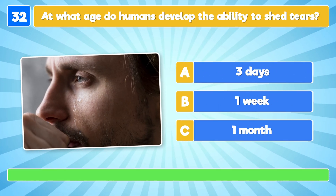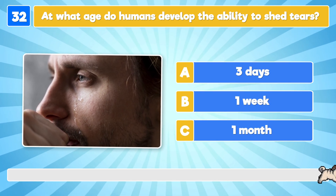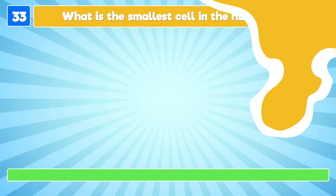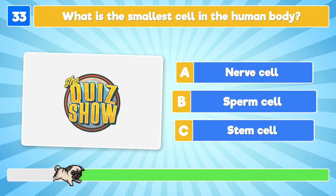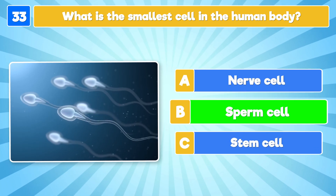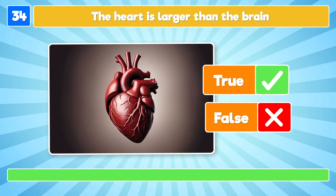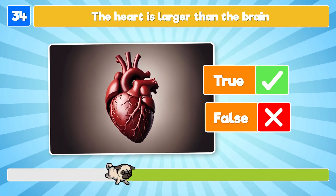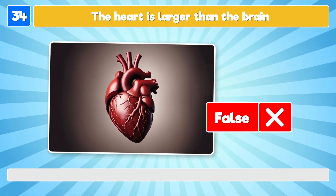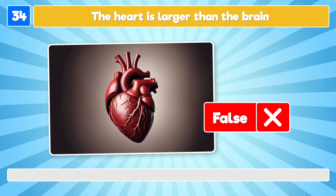At what age do humans develop the ability to shed tears? When we're one month old! What is the smallest cell in the human body? It's the sperm cell! True or false: the heart is larger than the brain? It's false! The brain is the larger of the two organs, but either way you should always listen to what your heart says!